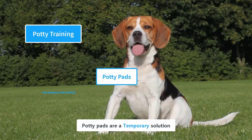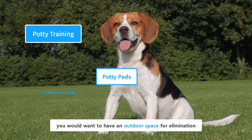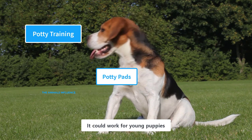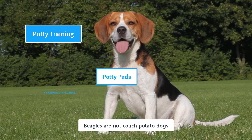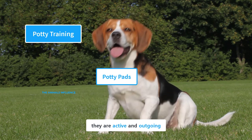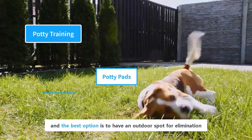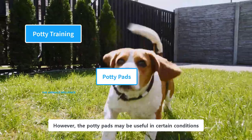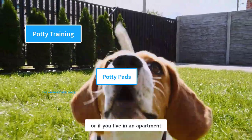Potty pads are a temporary solution, and in the long run, you would want to have an outdoor space for elimination. They could work for young puppies, but they're not a good option for adult dogs. Beagles are active and outgoing, and the best option is to have an outdoor spot for elimination. However, potty pads may be useful in certain conditions, like if it is cold outside or if you live in an apartment.